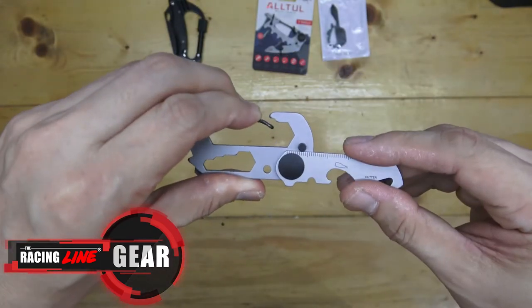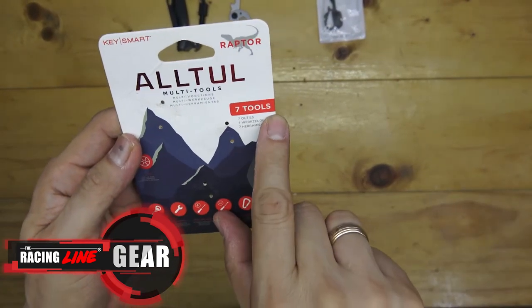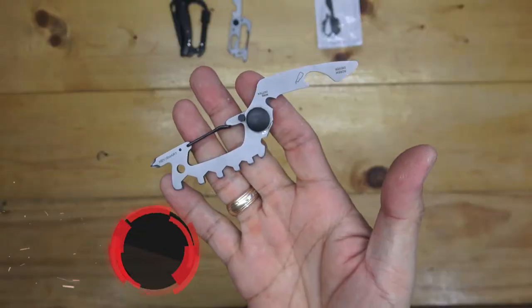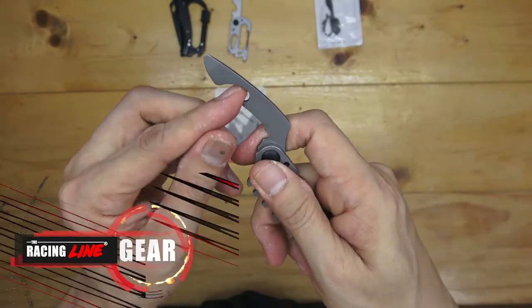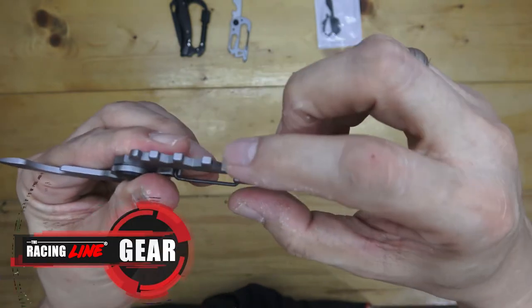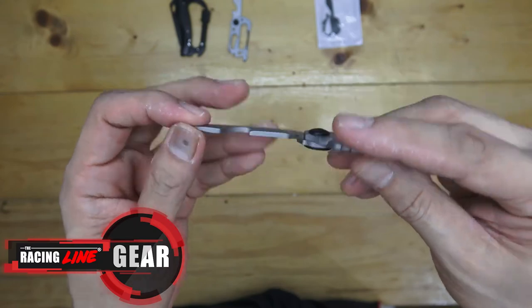Next up is the Raptor all tool — this is a seven-in-one multi-functional tool. First, we have a screwdriver, a bottle opener, hex wrenches, a wire cutter, and of course a Phillips screw as well.